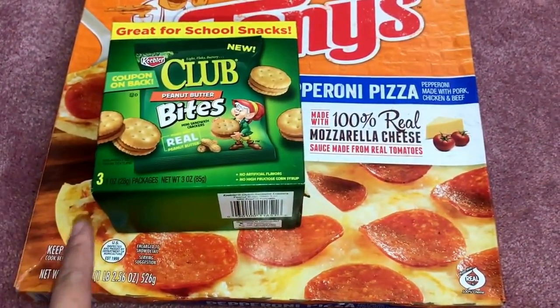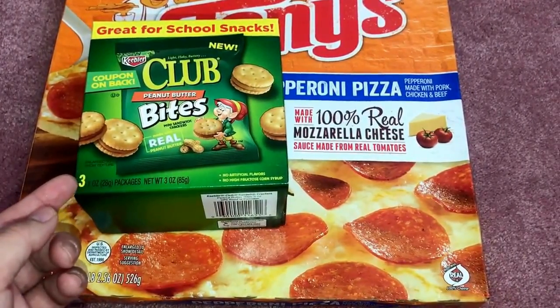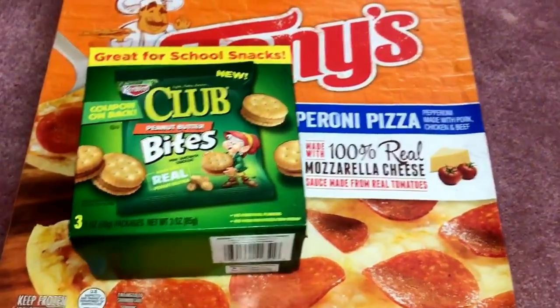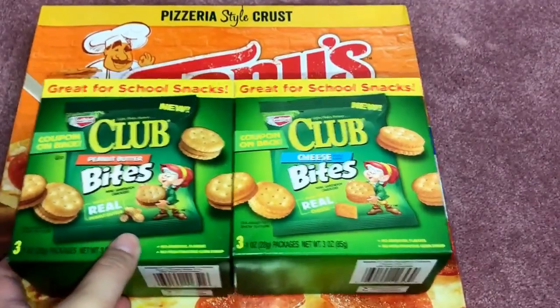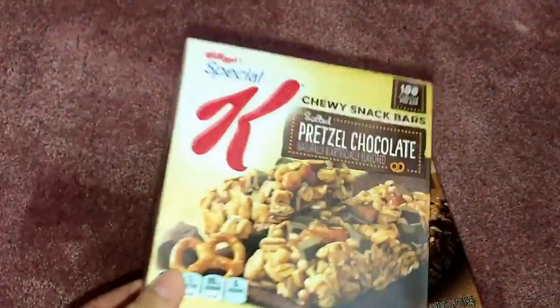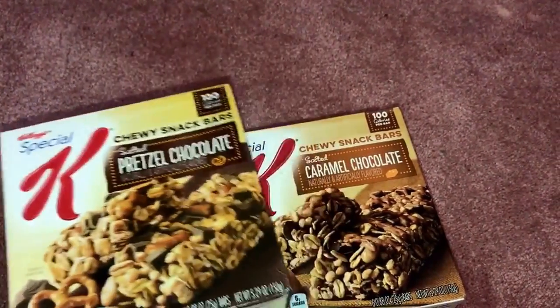I also picked up some of these Keebler Club Bites — I was so excited to find these because they're great for snacks. Each box comes in a pack of three, and I got three boxes of each — one in peanut butter and one in cheese as well. Great for the kids or yourself if you love peanut butter or cheese.